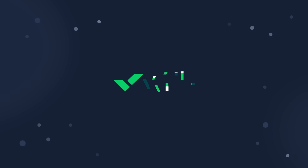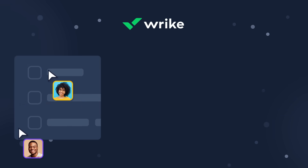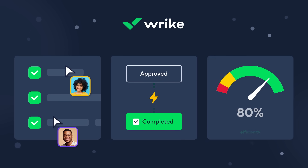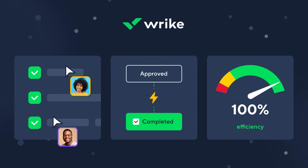Then Wrike is here to help. Wrike is a solution that helps companies improve collaboration, accelerate workflows, and increase efficiency across the entire organization.